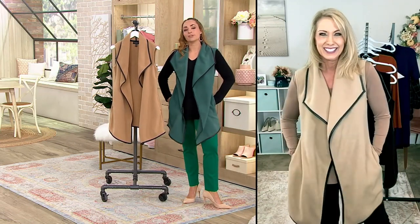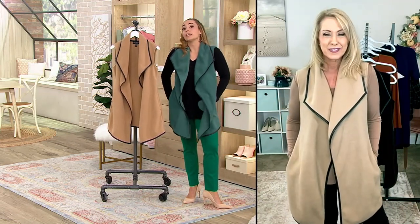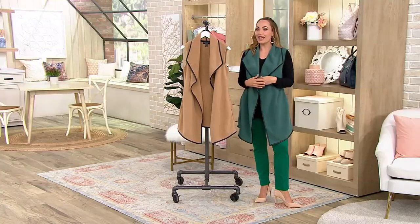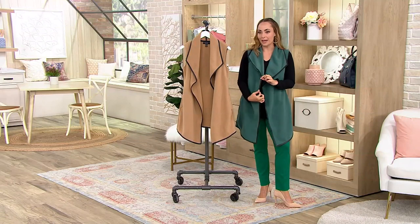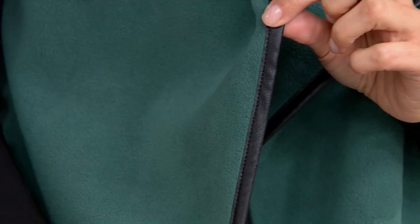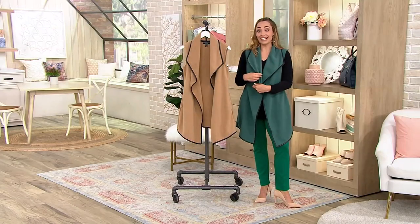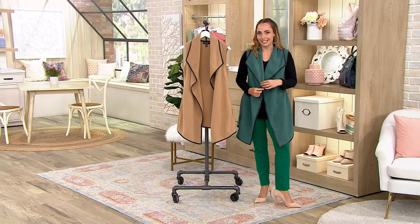I love that it's got the pockets. I usually shop for clothes based on how it's going to make me feel, and this just makes me feel stylish but so comfortable — like I can go run around but I don't feel like I'm schlepping. I feel really put together. And that piping detail really elevates it from a regular micro fleece into something special.